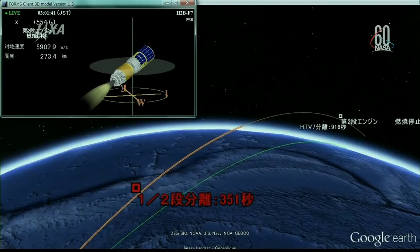You're seeing here animation coming from the Japan Aerospace Exploration Agency of the H-2B's flight. And as they just confirmed, everything is going as planned in today's flight.